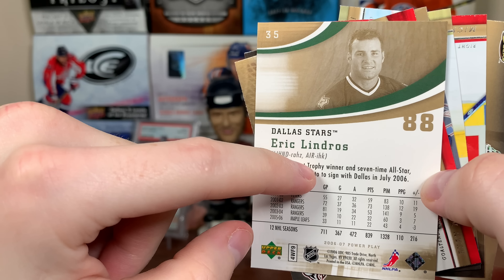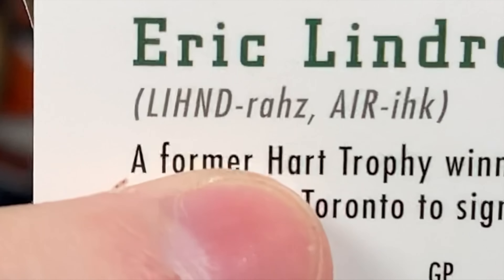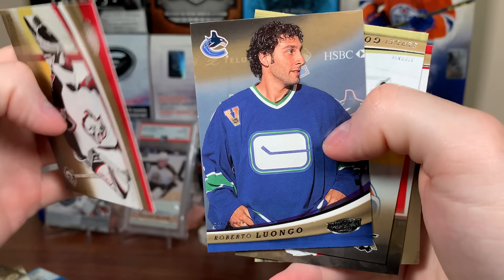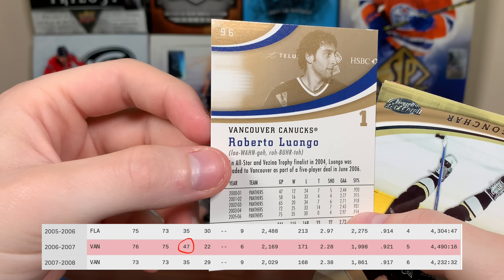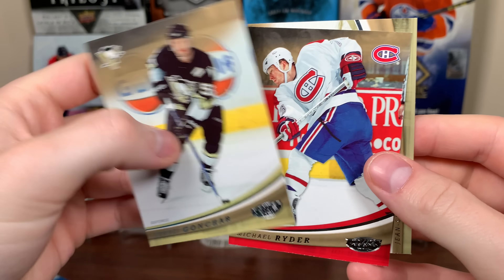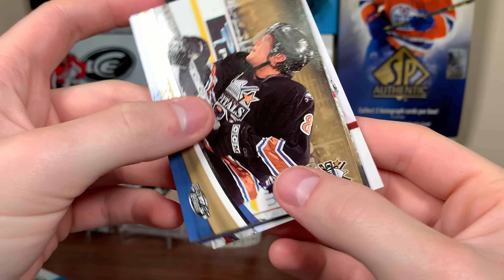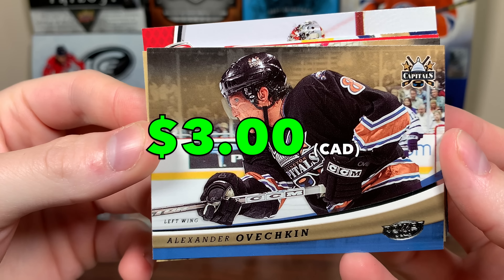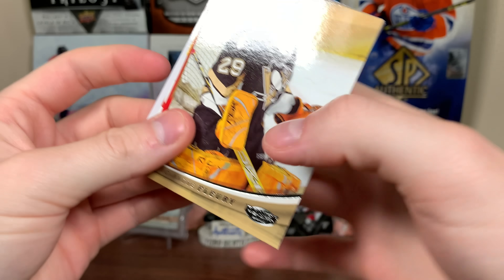Next up: Eric Lindros going to Dallas — that jersey looks a little tight on him. He was on the Leafs in 05-06 though. It has the pronunciations like MVP had for a number of years. Ryan Miller, Roberto Luongo — that's cool, going to Vancouver. He had a huge year with Vancouver, like 46 or 47 wins. There's Sergei Gonchar, Michael Ryder, and J.S. Giguere.